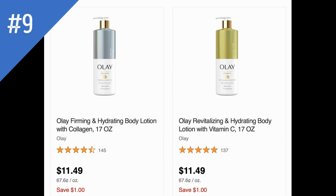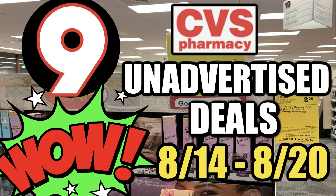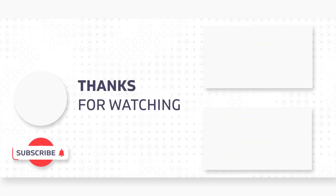The next deal is on Olay Lotion — a little pricey at CVS, but on promotion for buy two earn a $5 ExtraBuck. I don't have any lotion CRTs or Olay CRTs this week to make a great deal, but I added two to cart and the buy two earn a $5 ExtraBuck did pop up. Thanks so much for sticking to the end — I'll be checking in store for more unadvertised deals, so let me know in the comments if you spot anything. Check back for my haul video and more updates. Have a fantastic day!